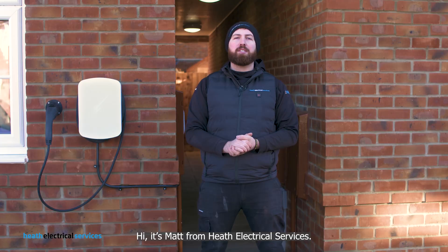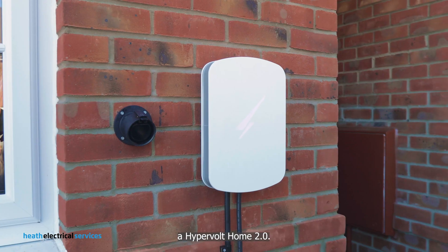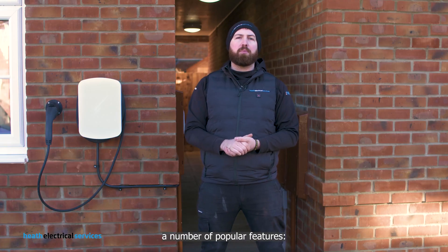Hi, it's Matt from Heath Electrical Services. We're here at a property in Leighton Buzzard where we've installed a Hypervolt Home 2.0. The Hypervolt is a great-looking British-made charger that boasts a number of popular features.